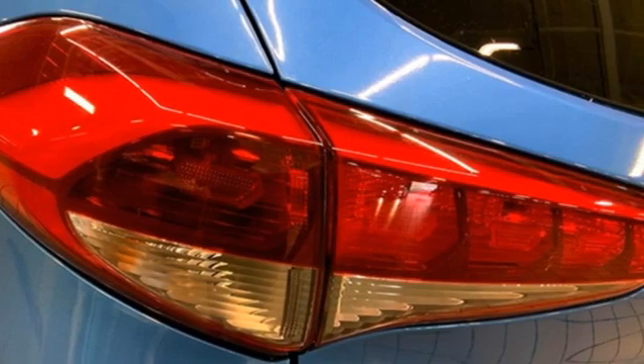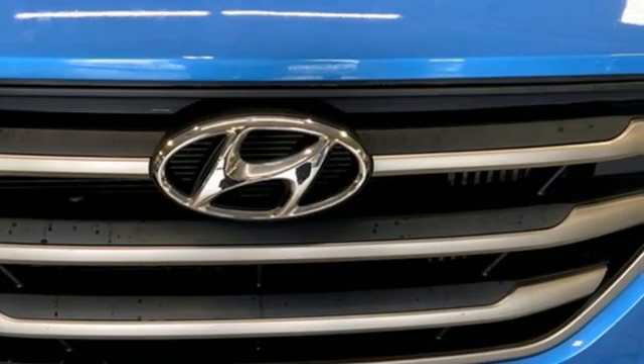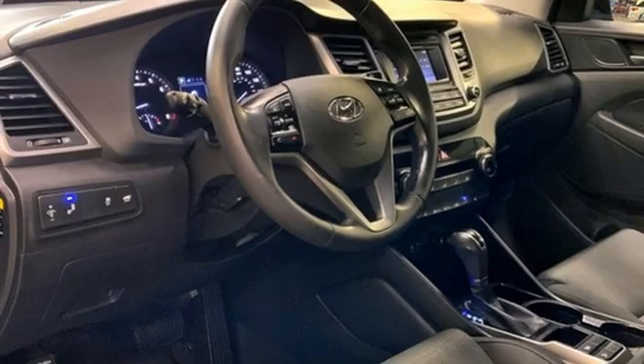Intercooled turbo inline four-cylinder engine, front heated bucket seats, Bluetooth wireless audio streaming, manual tilting steering column, doors and push-button start proximity key,